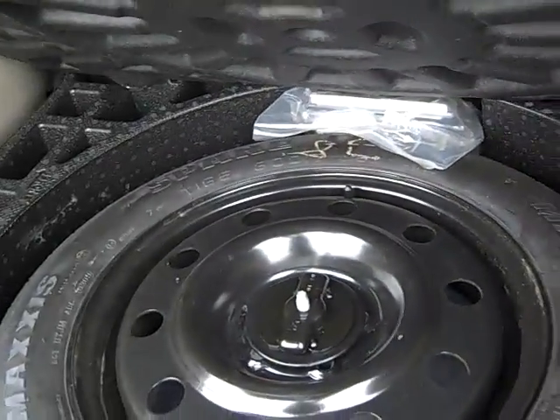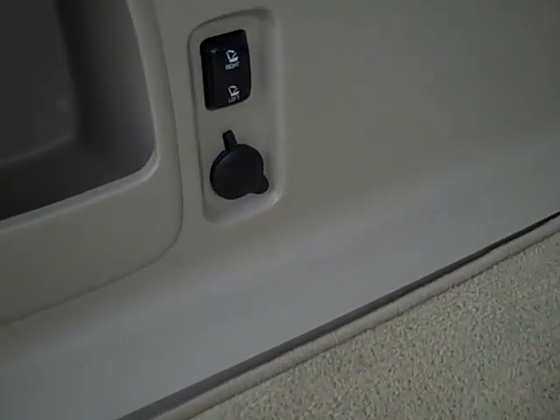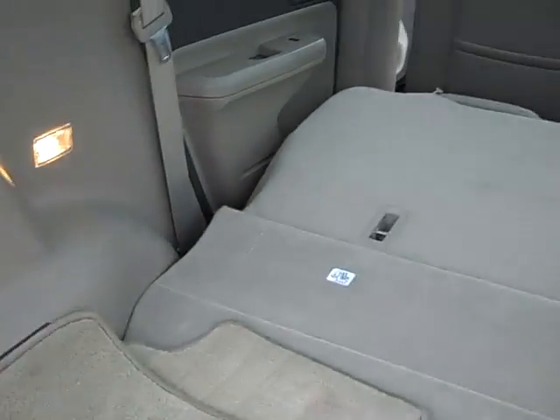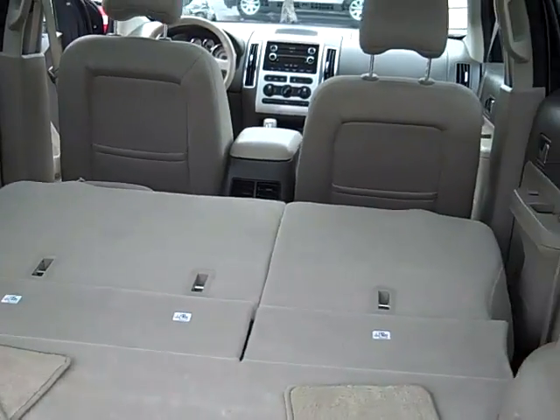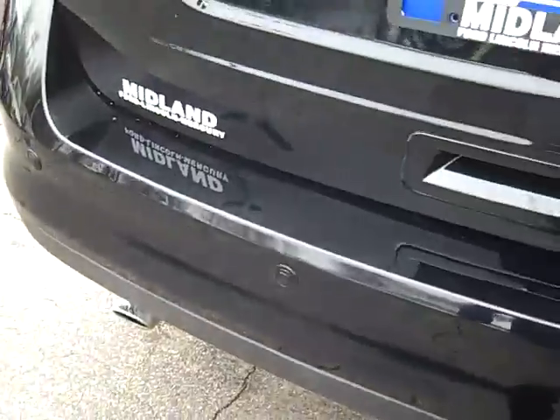As you look into the rear back here, you'll see it's got your full-size spare — hasn't ever hit the ground. You've got your buttons to lay down both your back seats for easy access from the rear. You've also got your reverse sensing system.